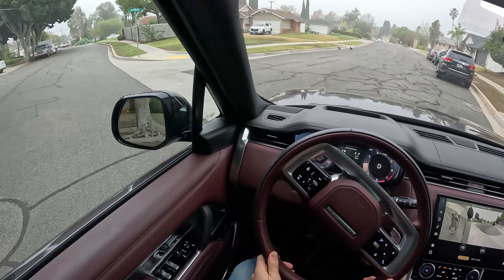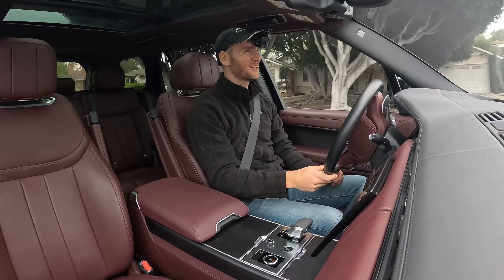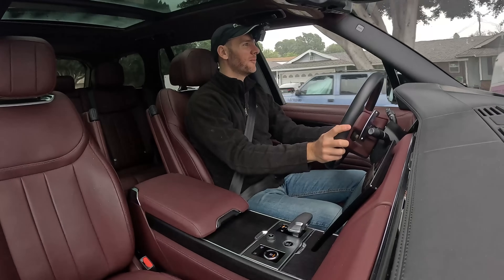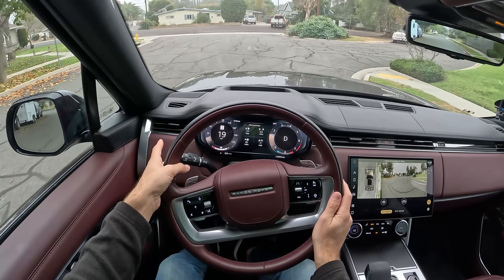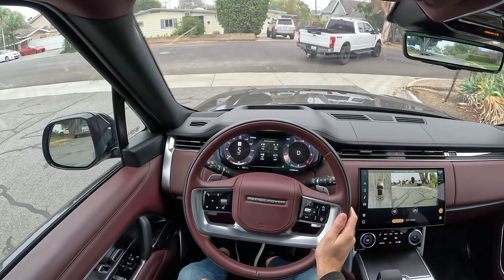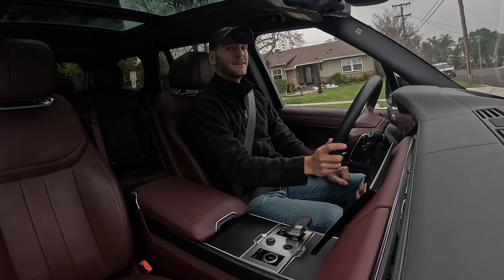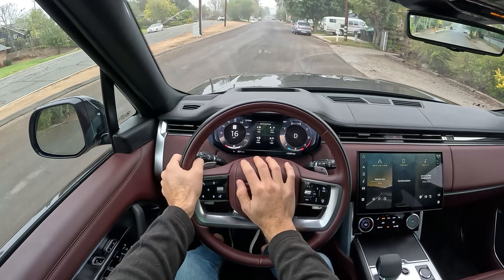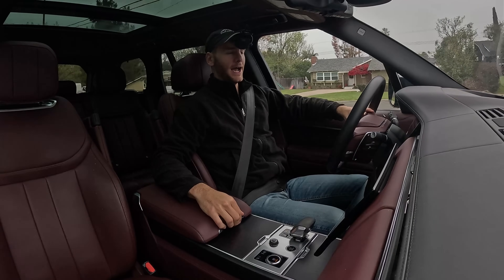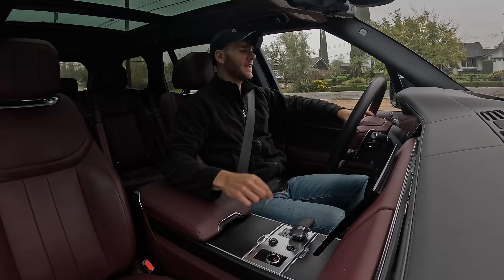Oh, good heavens — it's hilariously good. That turning circle is unbelievable, the rear wheel steering system helping out so much in tighter spaces. Now for the turn signal sound — somehow relaxing to use. Let's take a little beep of the horn — dignified. You might be insulted by someone else, but they won't be insulted when they hear your horn.